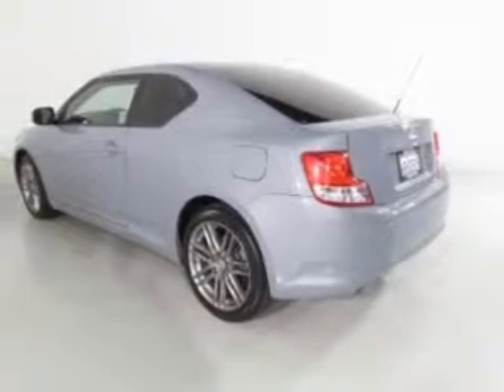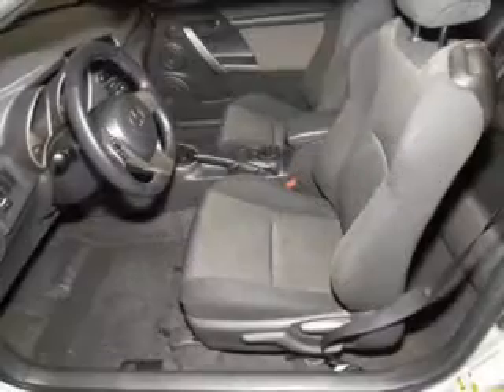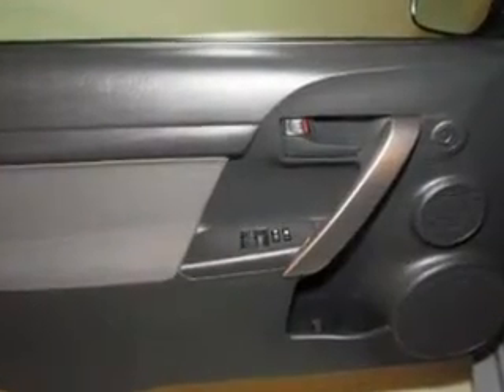Savor your listening experience with the premium sound system. The anti-lock braking system will help deliver you safely to your destination. There's nothing like a sunroof on a nice day, and memory settings are one of many features.